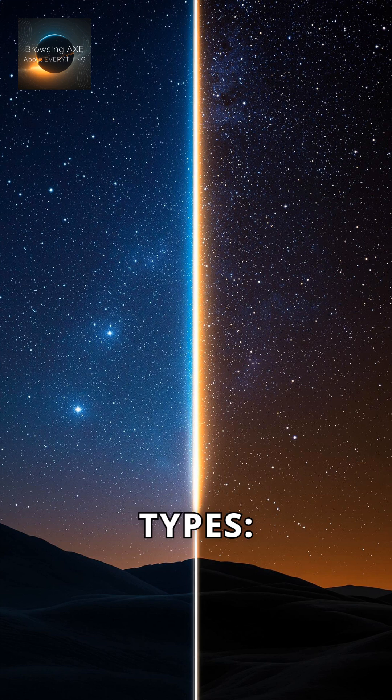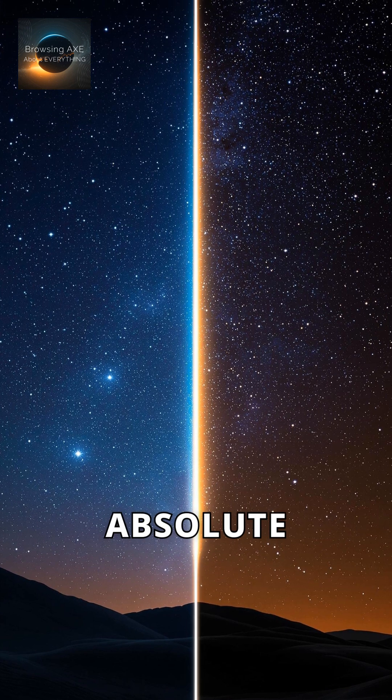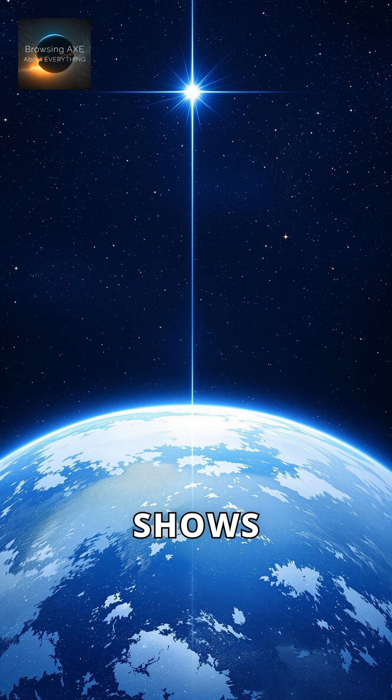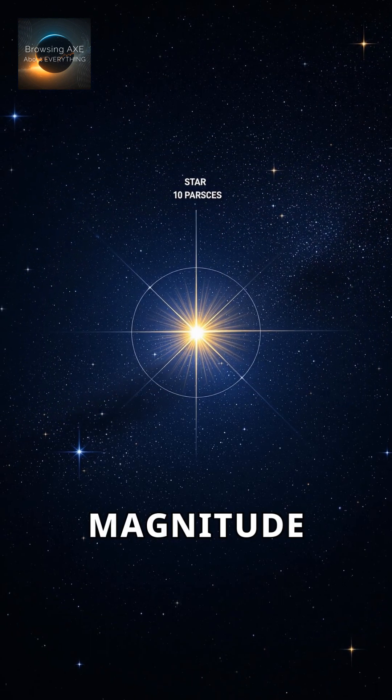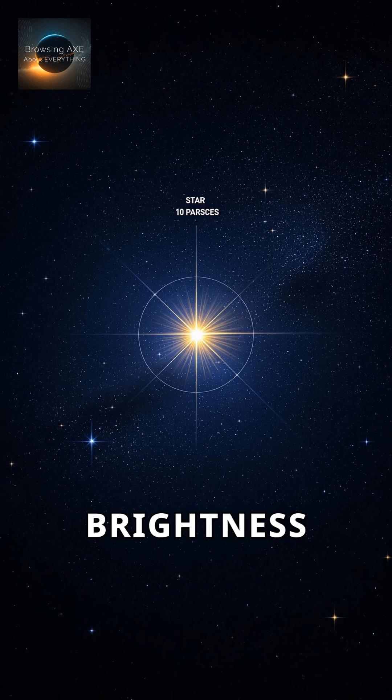There are two types: visual magnitude and absolute magnitude. Visual magnitude shows how bright a star appears from Earth. Absolute magnitude reveals a star's true brightness from a standard distance.